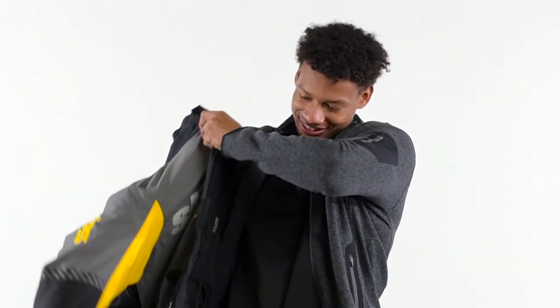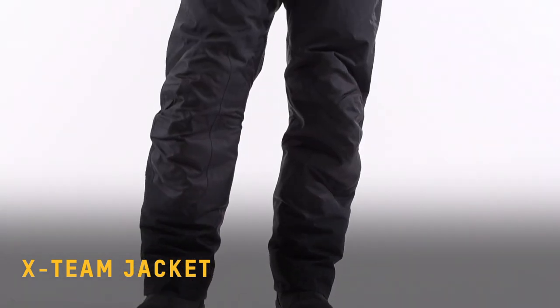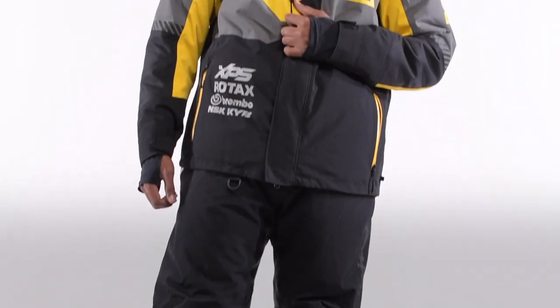Then there are active enduro style riders. We recommend a jacket that is warm enough to start your day comfortably on the trails but you can still breathe when you break a sweat. The X-Team or an enduro style jacket have a windproof and waterproof outer shell with light insulation that really allows you to go through your day comfortably.